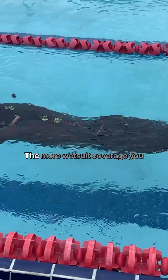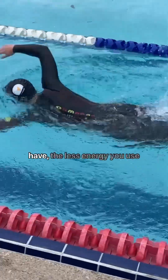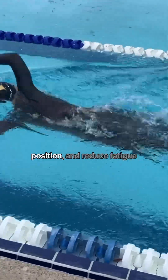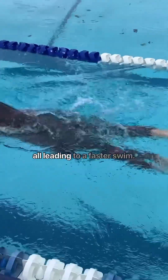So what does this mean for your swim? The more wetsuit coverage you have, the less energy you use per stroke — less drag, better body position, and reduced fatigue, all leading to a faster swim.